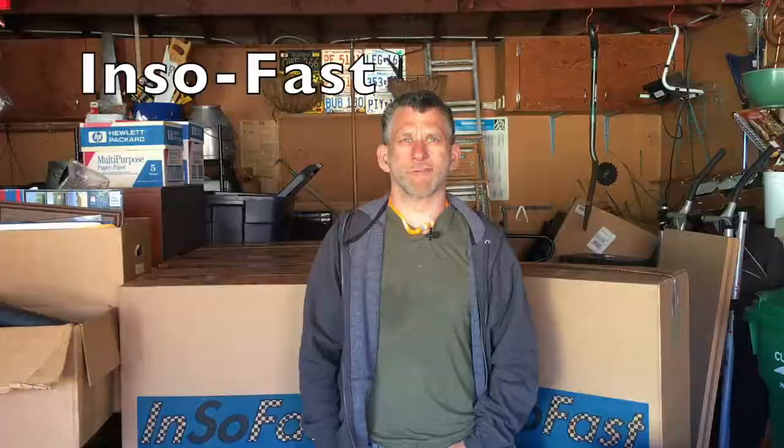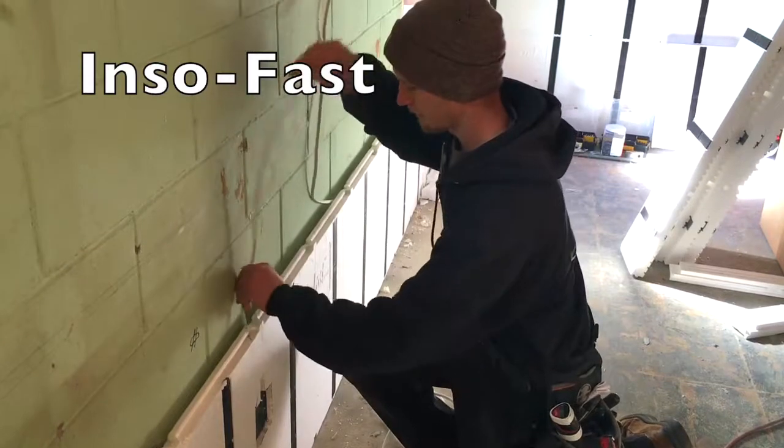It has built-in electrical channels, so all they have to do is put it up and run the electrical.